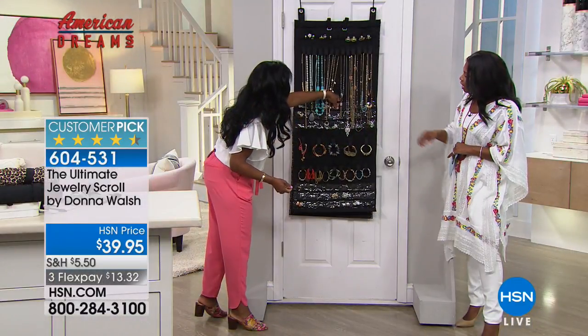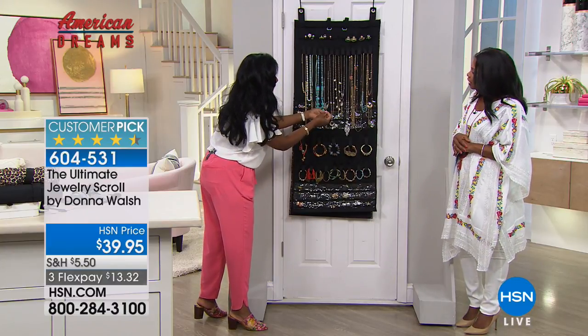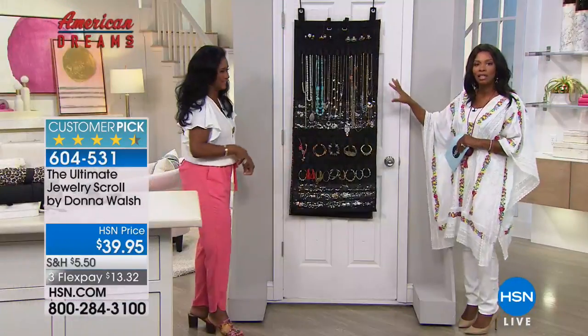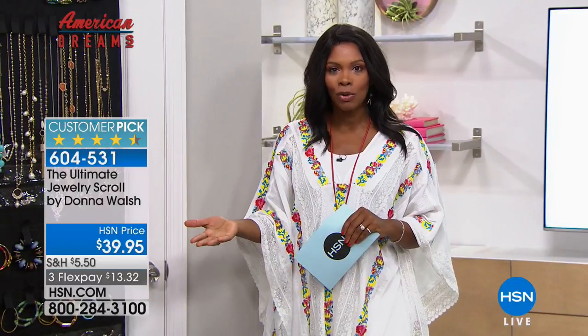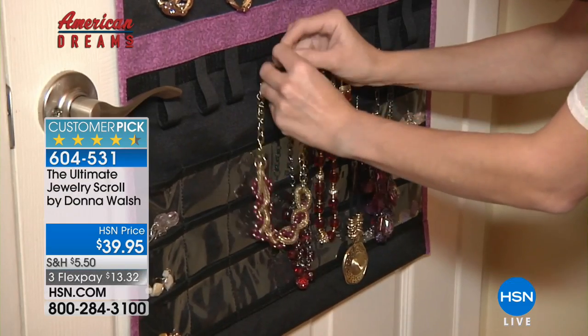I'm going on vacation. I want my little flip-flop earrings - there they are, right there, because you can see everything. That's the idea - you can see it, you can easily get to it. And at the end of the day, when you get home and take off your jewelry, it's easy to just put it back instead of laying it down on a counter or a dresser. Just pop it back in one of the pockets that are waiting for your jewelry.